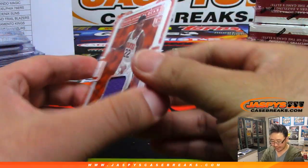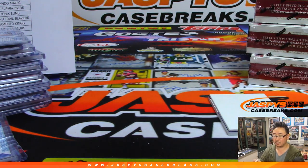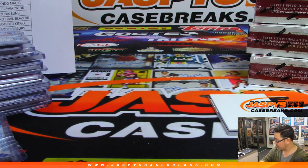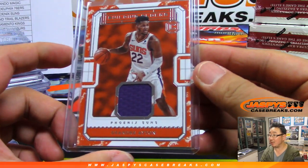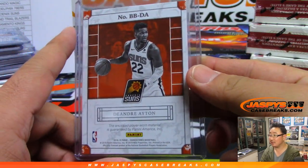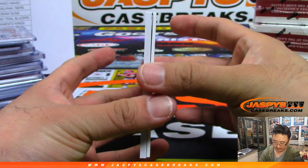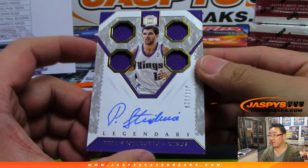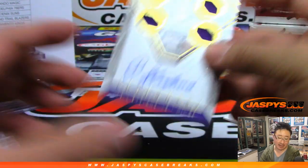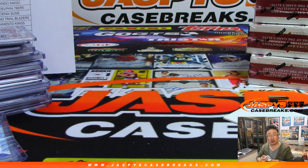We got DeAndre Ayton Relic, Building Blocks Relic. Nothing sold as of yet on eBay, but that's what they're being listed for. We'll see, we'll find out. And we've got some Legendary Cornerstones autographs — Peja Stojakovic, 77 out of 129, and that will go to Alex Carmichael and the Kings.